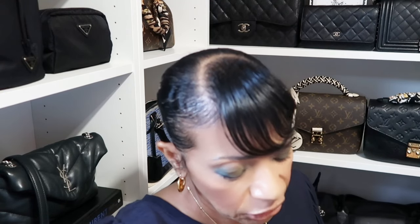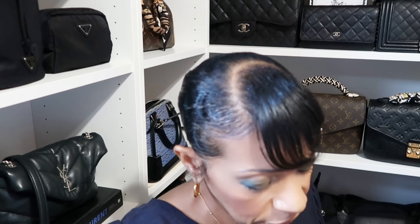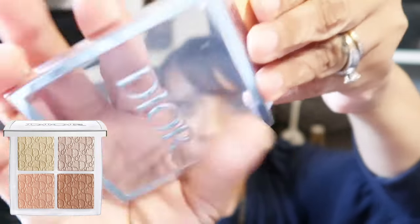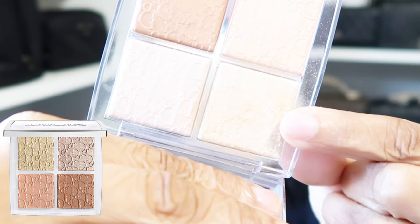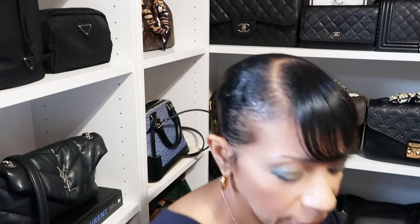Next, for highlighting my face, I'm using the Dior Backstage Glow and Face Palette in shade 002 Glitz. I just picked this new one up and have been absolutely loving it. The shade I used today is called Glitter Strobe Gold — I have it on my cheeks and my nose. I love this one and I'm glad I picked it up.